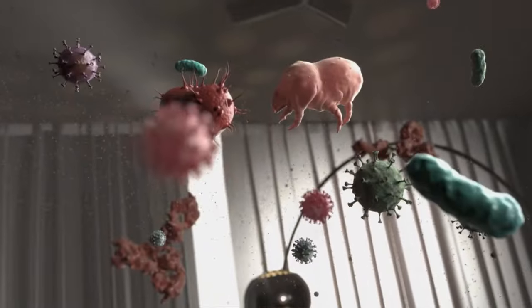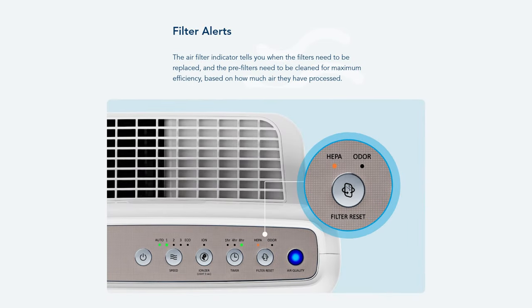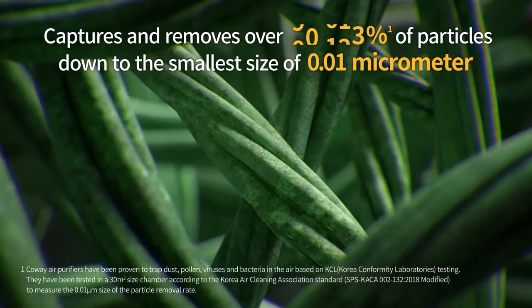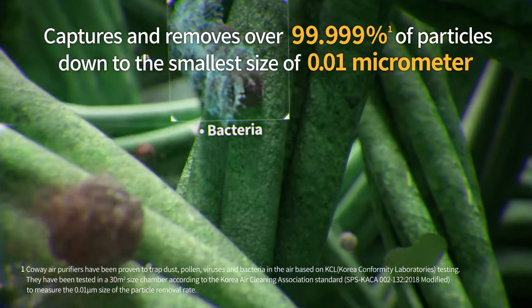As for maintenance, we love that this air purifier comes with features that make it easy to maintain. One good example is a filter life indicator that lets you know when it's time to replace the filter. This is super important since a bad filter can actually end up recirculating pollutants back into the air instead of trapping them.